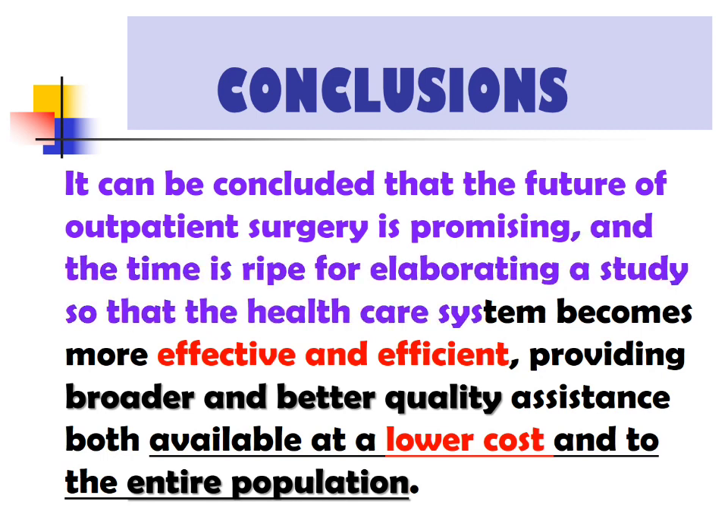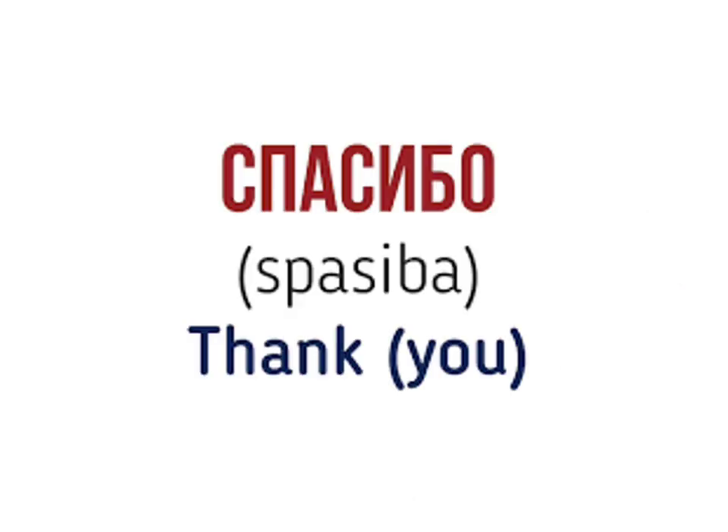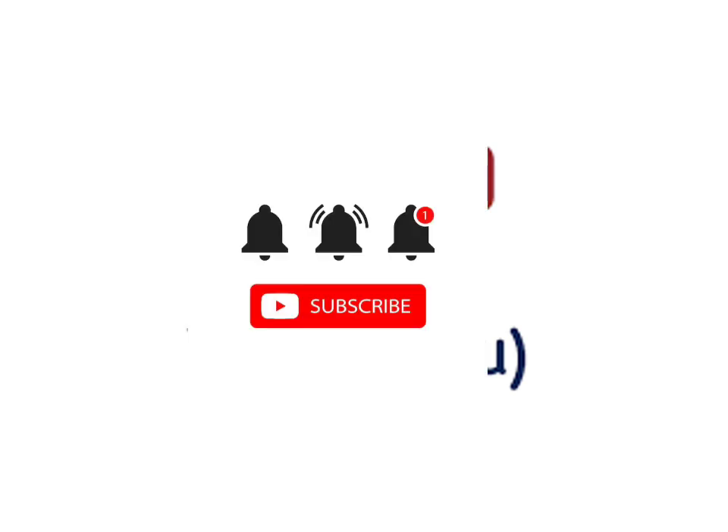It can be concluded that the future of outpatient surgery is promising, and the time is ripe for elaborating studies so that the healthcare system becomes more effective and efficient, providing broader and better quality assistance at a lower cost to the entire population. Daycare surgery should be the choice for everyone in proctological surgery.